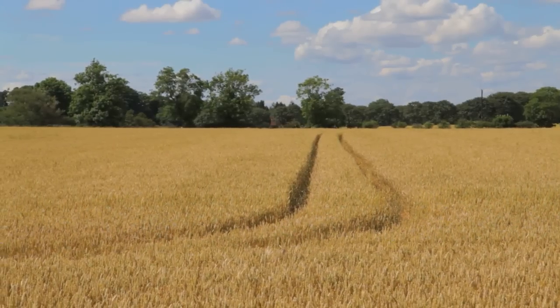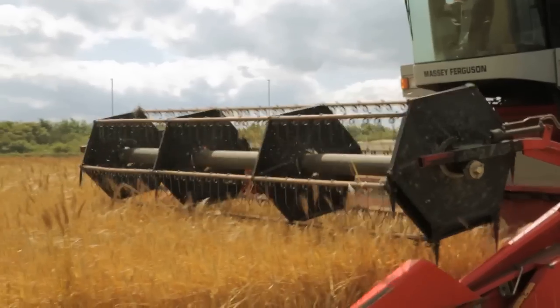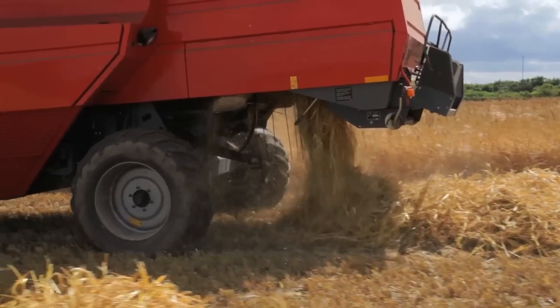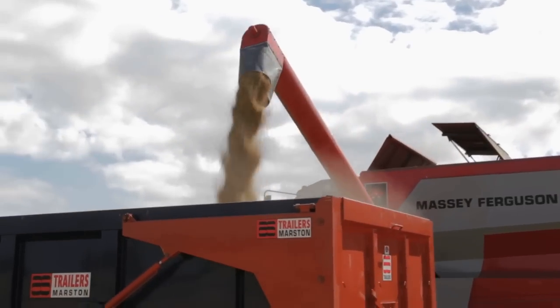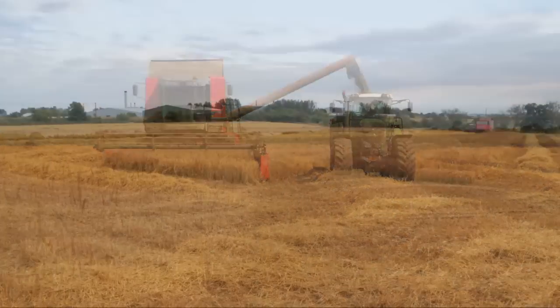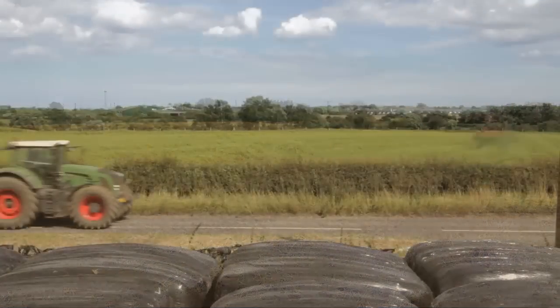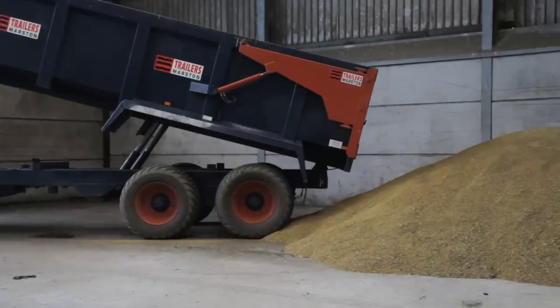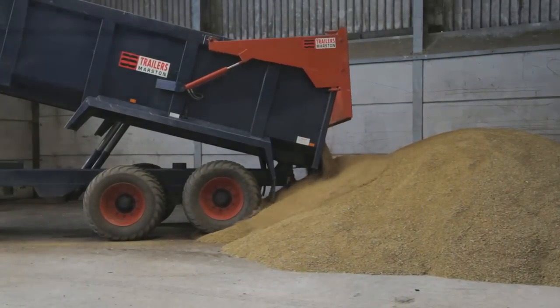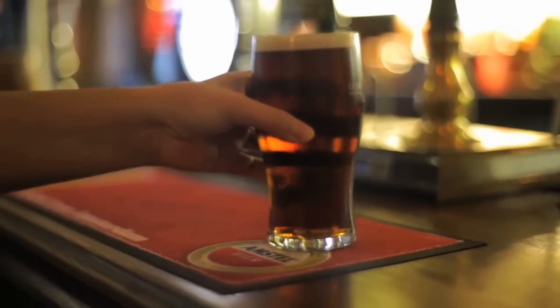Our barley and wheat are sown in the autumn and harvested from the middle of the following July. It's always one of the busiest times on the farm, but also one of the most satisfying as we see the crops safely harvested. The grain is taken back to the farm and dried so that it can be safely stored. Most of the barley is used to feed our own animals, but the wheat and the rest of the barley is sold and might go for animal feed, making flour or even into your pint of local beer.